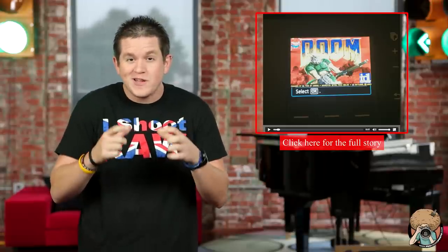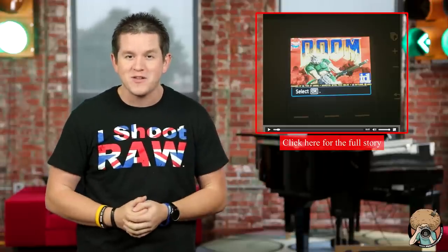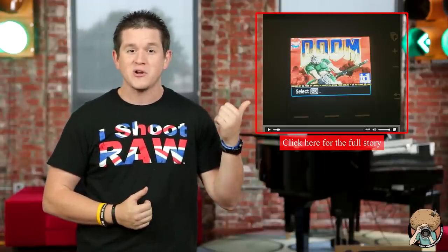I've always wanted to play Doom on my 2-inch LCD screen on my Canon PIXMA printer. Well, this guy actually pulled it off.